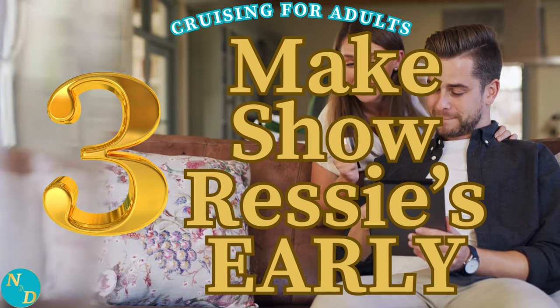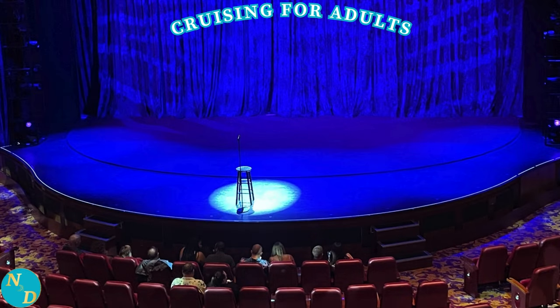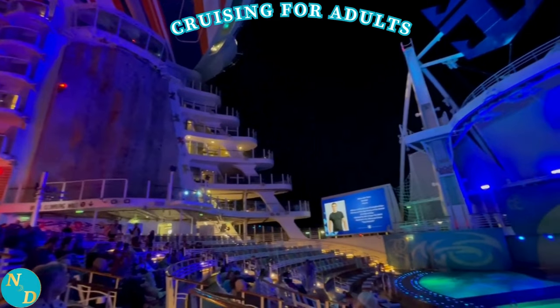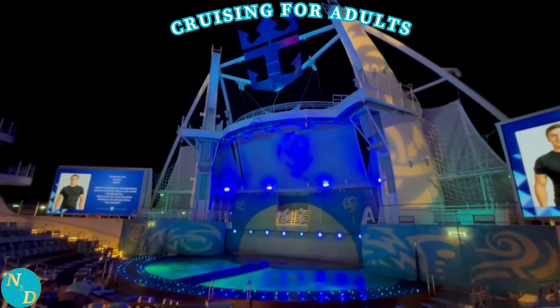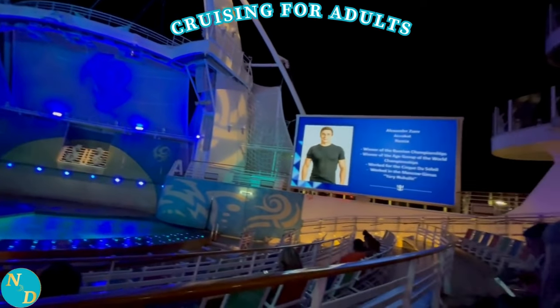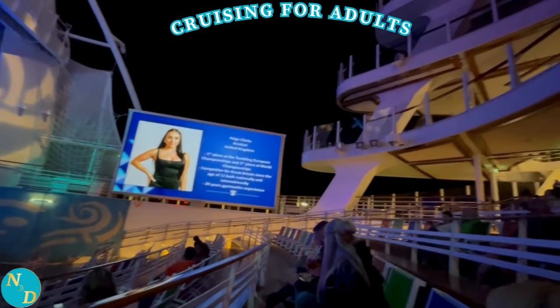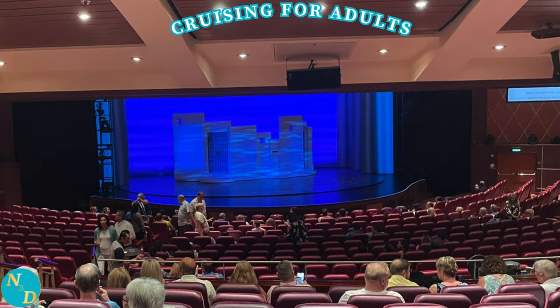Tip number three: make your show reservations as early as possible. This is done through the Royal Caribbean app on your smartphone or tablet, or through your account on their website. You already know what shows you want to see because you followed tip number one. On the Royal Caribbean cruise Nancy and I went on this January, many of the shows were sold out prior to our cruise. To ensure you reserve your seats — no extra cost to do this, by the way — for the entertainment you want to see on the days and show times you want, make your reservations as soon as you can. For us, we could do this about seven weeks before our cruise sailing, which was even before we could check in.